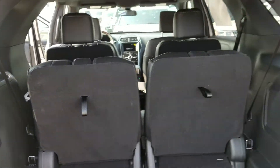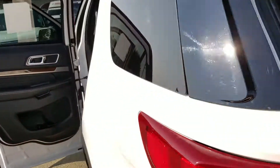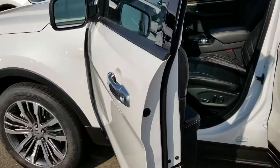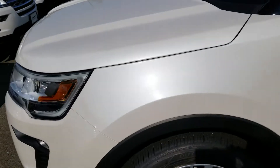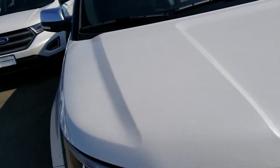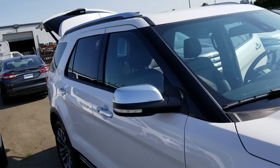If you have any questions about this vehicle, please give me a call at 916-606-5278. Again, my name is Charles Gumby Tanner and I look forward to seeing you or hearing from you soon. Until then, have a wonderful day.